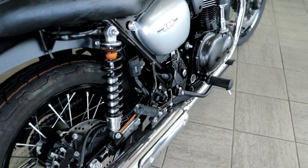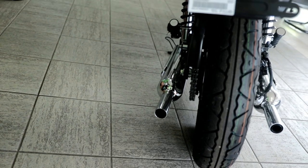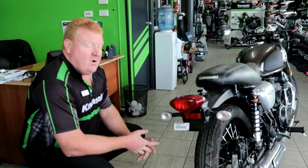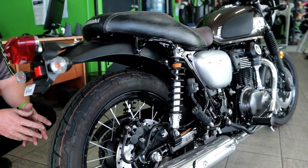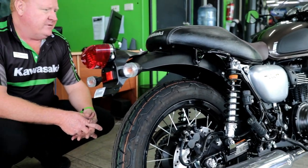Traditional styling. Two pipes — she's an 800, 360 degree crank. Also comes with a slipper clutch and clutch assist as standard, to stop the rear wheel locking and bouncing in the corners. New revised forks with different springs.